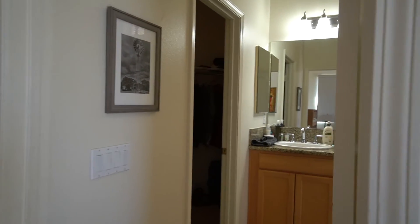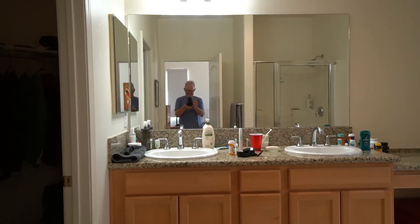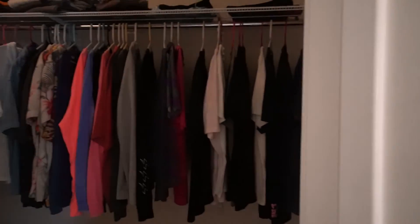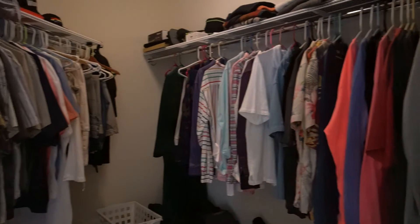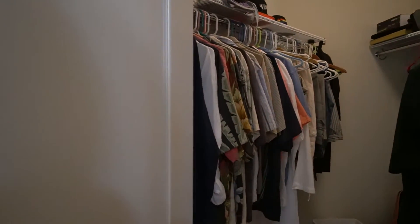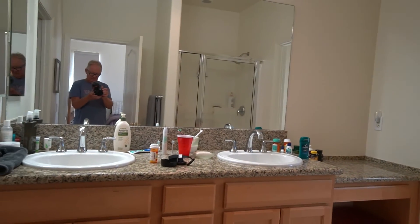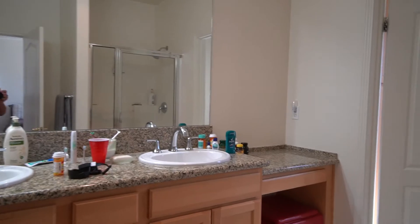And then back here we have the master bathroom. Can't miss seeing me in a mirror coming in like this. This is our big walk-in closet — it's got a double closet with double racks on both sides, and behind the door it's a nice big closet. We have double vanity set up with a seating area at the side of it, a walk-in shower, and then back here is the water closet where the toilet is. And then there's more cabinetry in the back there.